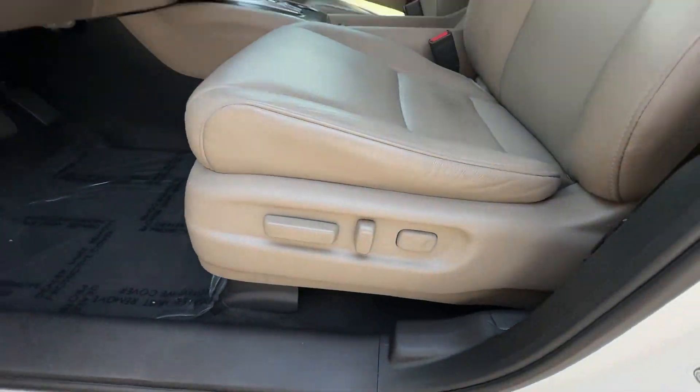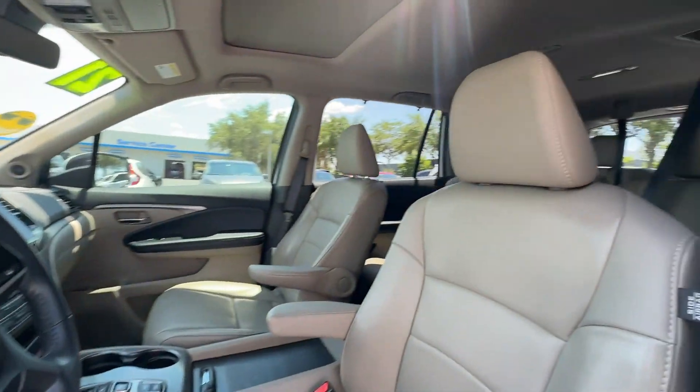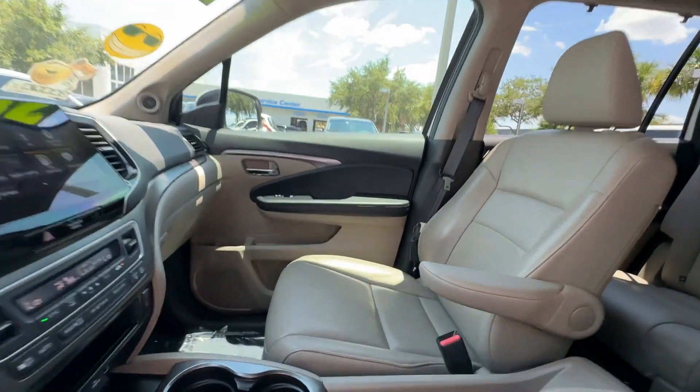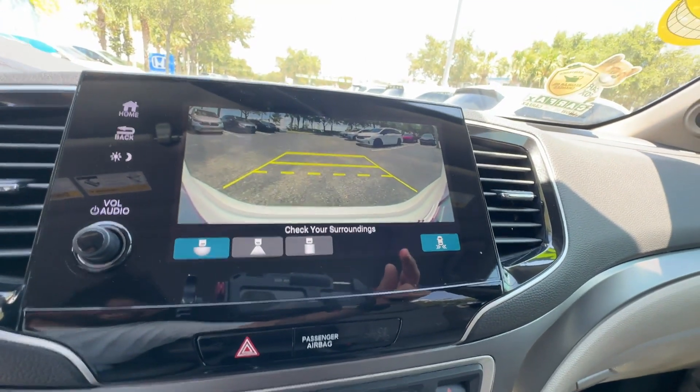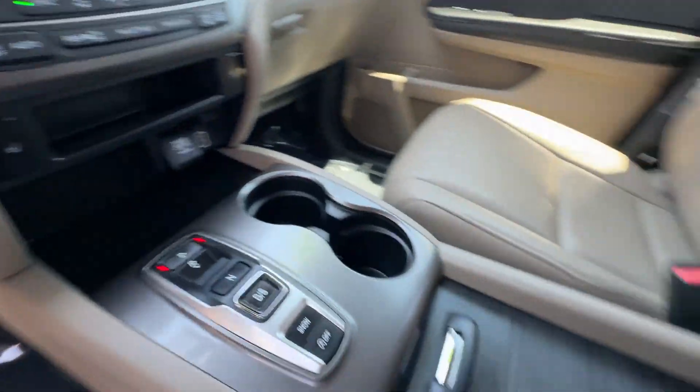Additional features include multi-zone air conditioning, blind spot monitor, third row seating, heated side view mirrors, leather seats, moonroof, backup camera, memory seat, tinted windows, and rear air conditioning.